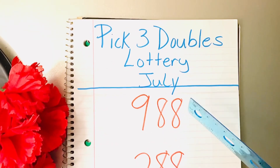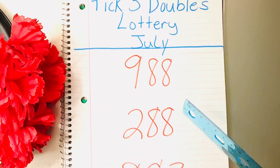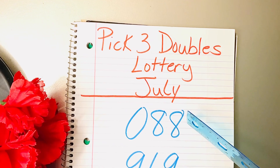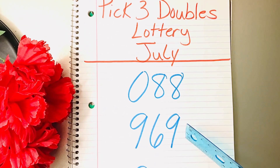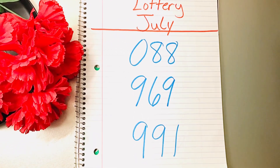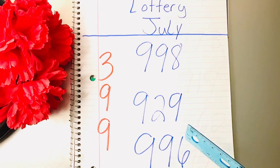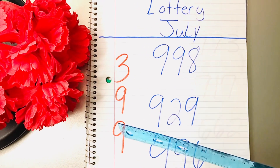988, 288, 883, 088, 968, 999, 199, 892, 996, 399.